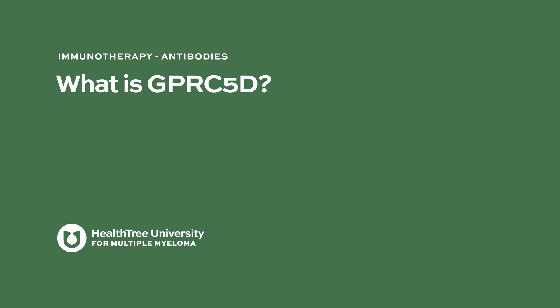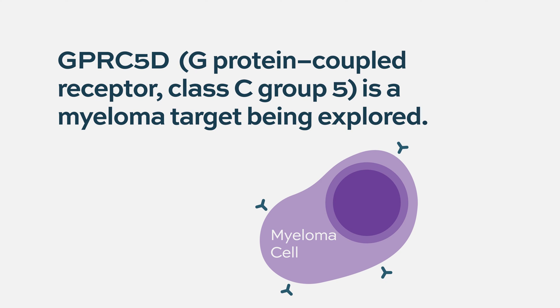What is GPRC5D? The most popular target for CAR-T and bispecific antibodies has historically been BCMA, or B cell maturation antigen, but other targets are being evaluated. One is called GPRC5D — G-protein coupled receptor 5D is the full name, but we just call it GPRC5D.